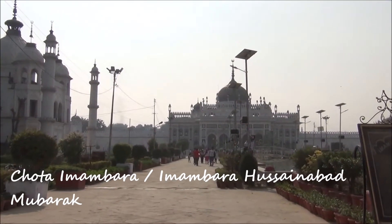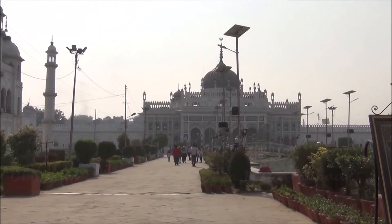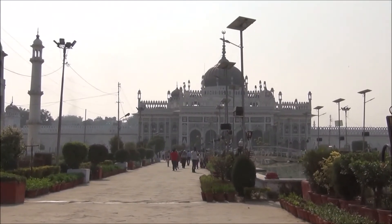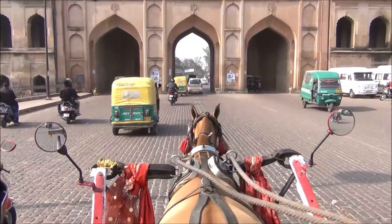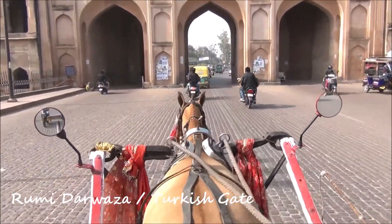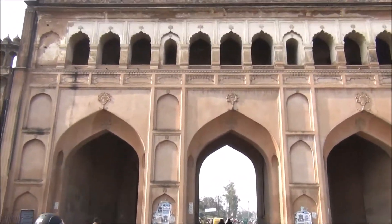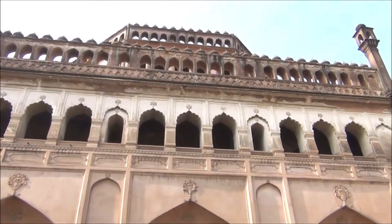One such imposing monument, the Chota Imambara or Imambara Hussainabad Mubarak is purely an architectural marvel. Located in the heritage zone of Lucknow, this monument is not very far off from Bara Imambara and the Rumi Darwaza acts as a separator between the two.